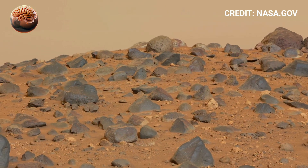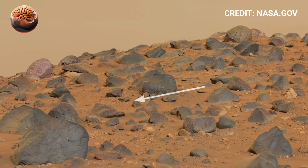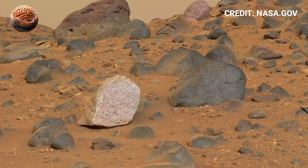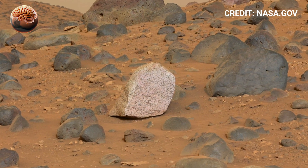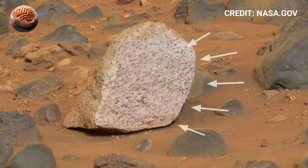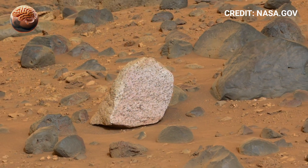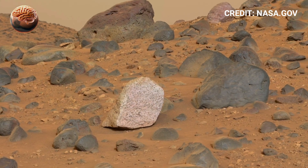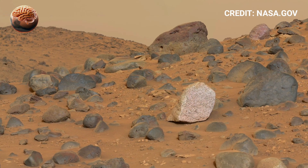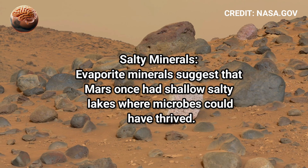The rover also captured a remarkable selfie, showing its robotic arm extended proudly against the Martian landscape. Layers of dust and scratches on its surface tell the story of its long journey across harsh terrain. Each image sent by Perseverance brings us one step closer to understanding Mars' hidden past, from the traces of ancient rivers to the minerals that hint at past water flow.